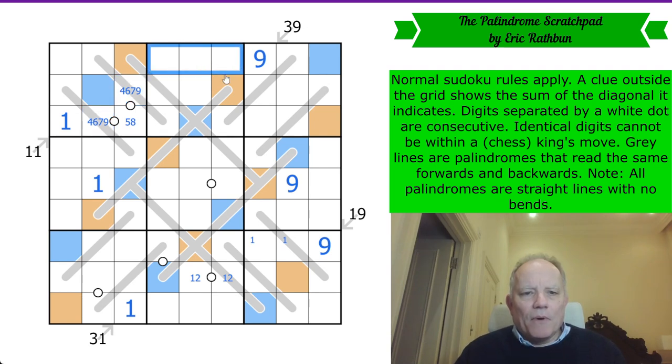Where does nine go in this box? Not in any of those cells, because these have their other ends of the palindrome in row one. So nine's in one of those two. That takes nine out of this cell, which takes seven out of this one. By Sudoku, nine has to be in one of these two, and we know where it is now.